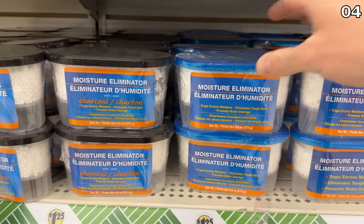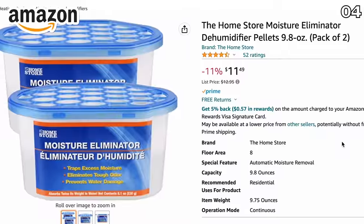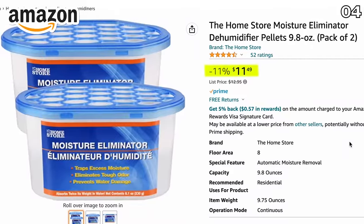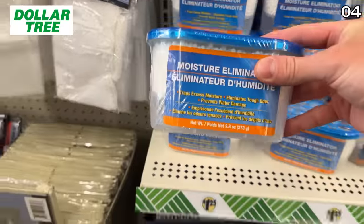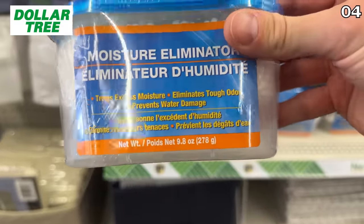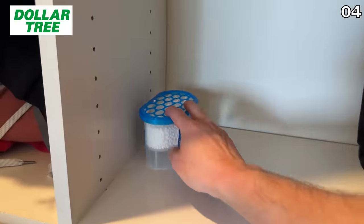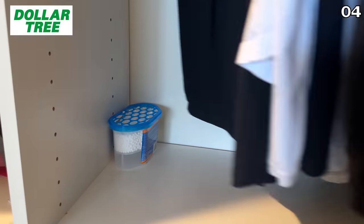Whether you're storing clothing in a basement or utility room, this moisture eliminator on Amazon is $11.49 for a two-pack or $5.74 each. The Dollar Tree dupe of the completely identical odor and moisture-reducing product is $1.25. This is the exact same item from ounces to packaging.